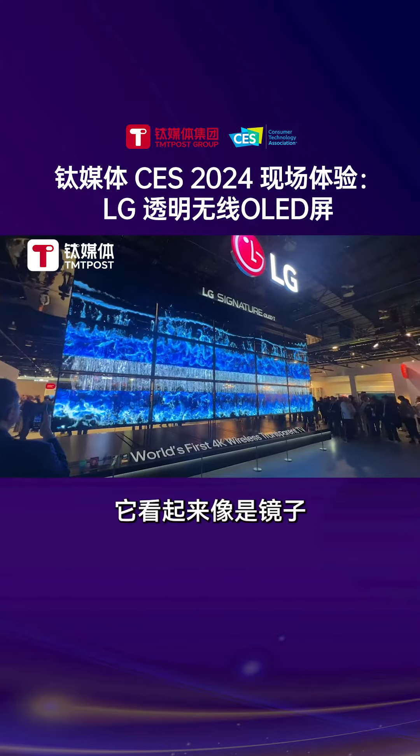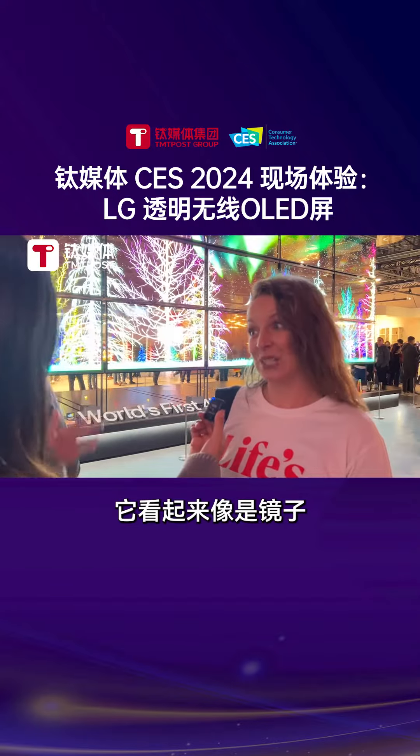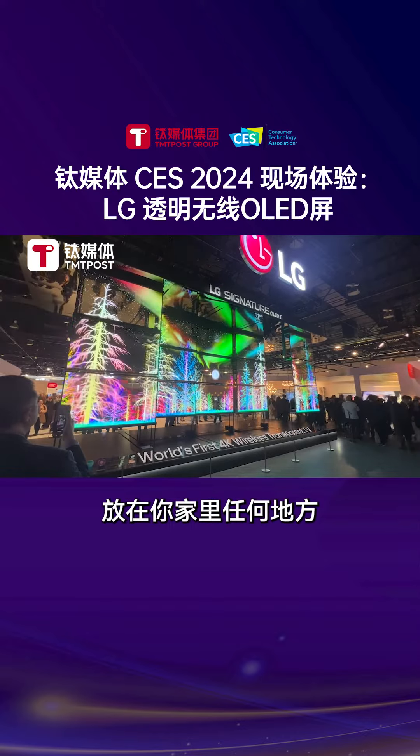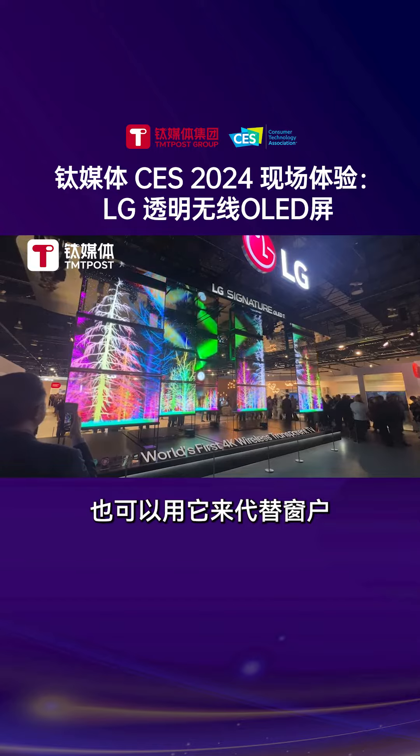And now I see that it's like a mirror, right? Yes, that's the transparency part. So you can actually place this anywhere in your home, especially in the center of a room or in replacement of a window.